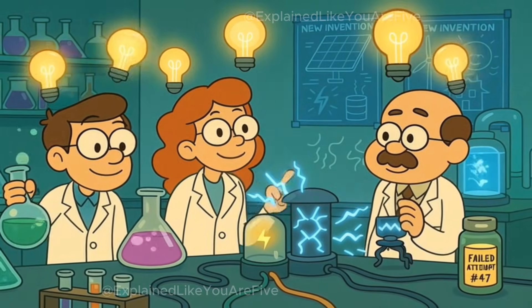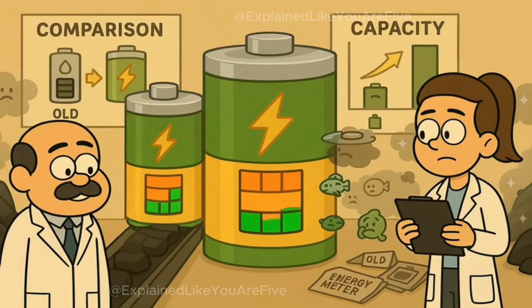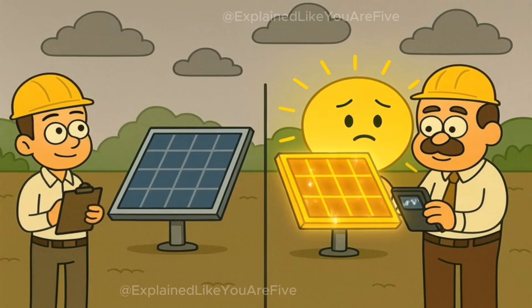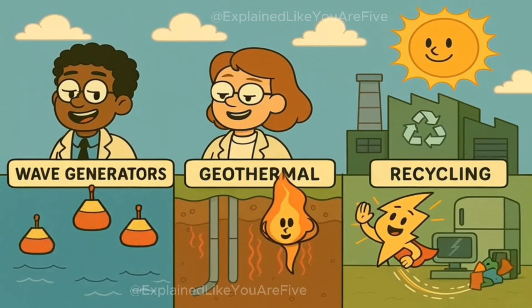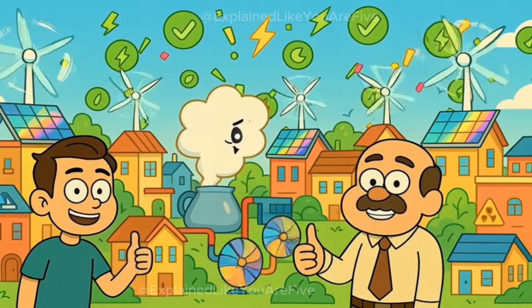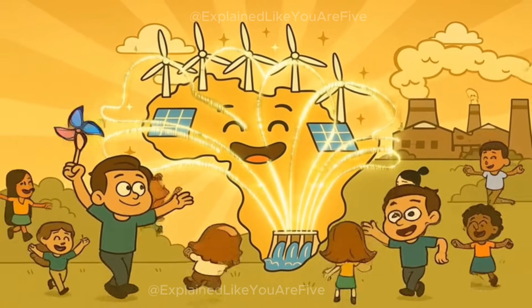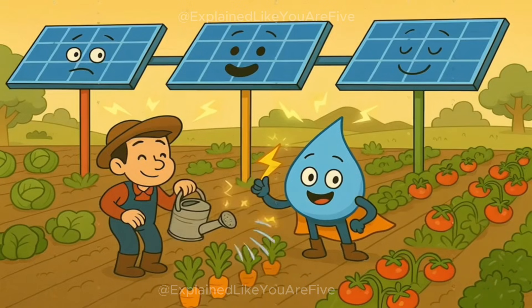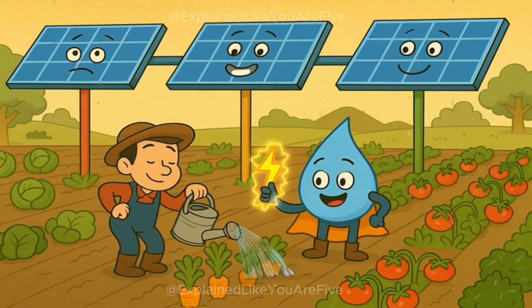The really exciting part is that people are inventing new ways to make and store electricity all the time. Scientists are working on better batteries that can store more power for longer. Engineers are designing solar panels that work better on cloudy days. Other smart people are figuring out how to use ocean waves, underground heat, and even garbage to make clean electricity. Some places are getting really good at using clean energy — there are entire countries that sometimes make all their electricity from renewable sources like wind, water, and sun, and cities that have covered their roofs with solar panels.